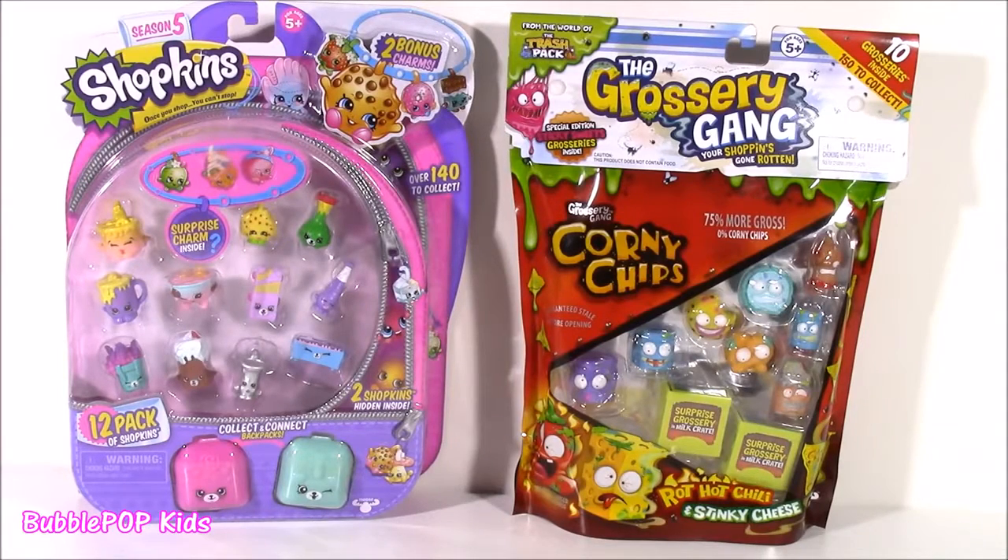Hi guys! Welcome back to Bubble Pop Kids! We have a really fun show today. We're going to be opening up a Shopkins Season 5 12-pack and a Grocery Gang 10-pack.